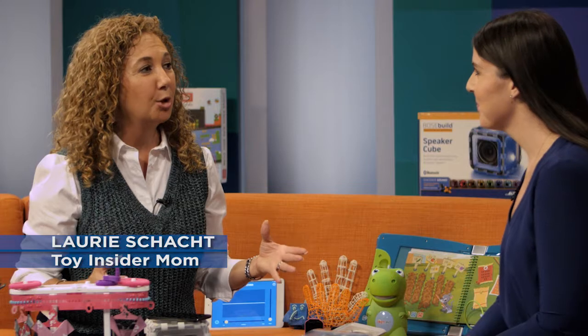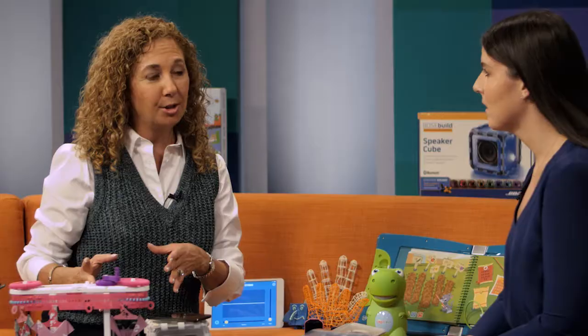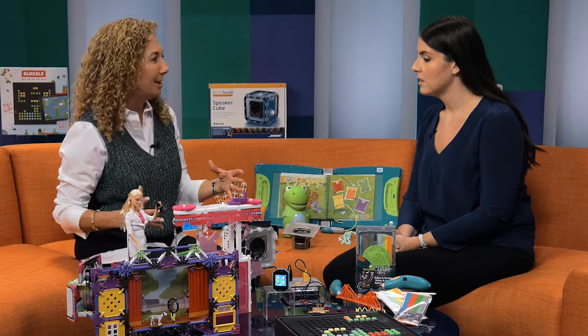Parents love educational toys, but STEM — science, technology, engineering, and mathematics — are really at the forefront these days. Those are tough subjects sometimes in school, but when kids learn through play, it makes it easier, less challenging when they're learning it later in life. It also gets them ready for those great careers.